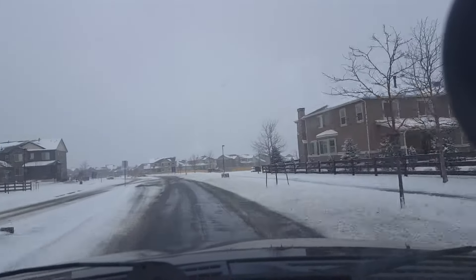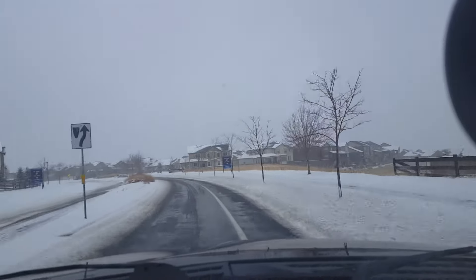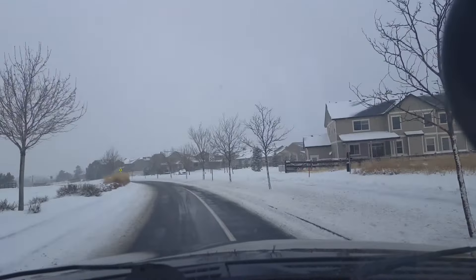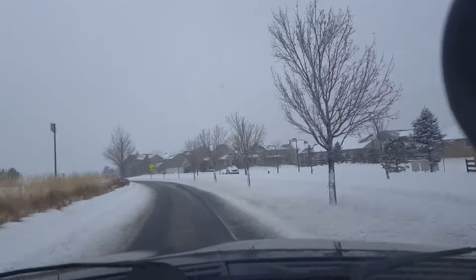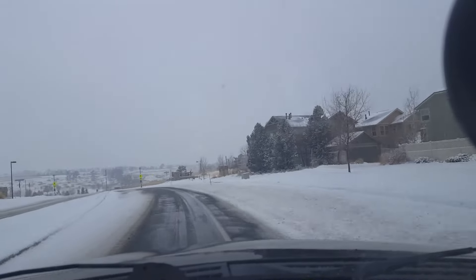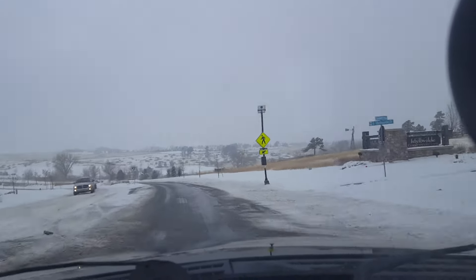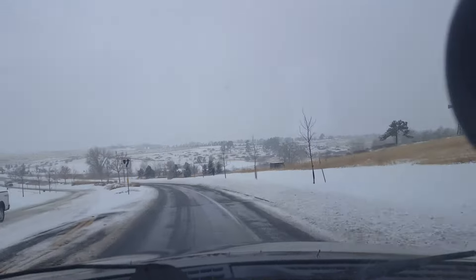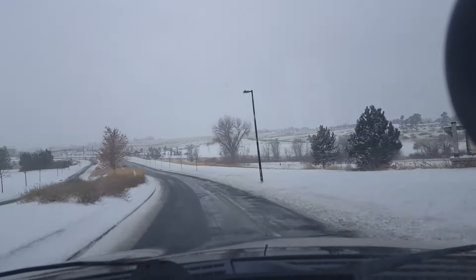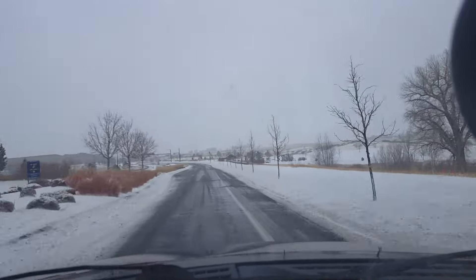Your windshield wiper fluid — make sure you've got that topped off. Because if you get a lot of splashback, especially on the highways, from the brown slush that accumulates on the roads and you don't have windshield wiper fluid to wash it off, that can get really dangerous really fast. I've almost gotten in an accident in the past because of that situation. Once the slush starts caking onto your windshield, it doesn't come off just with the wipers.